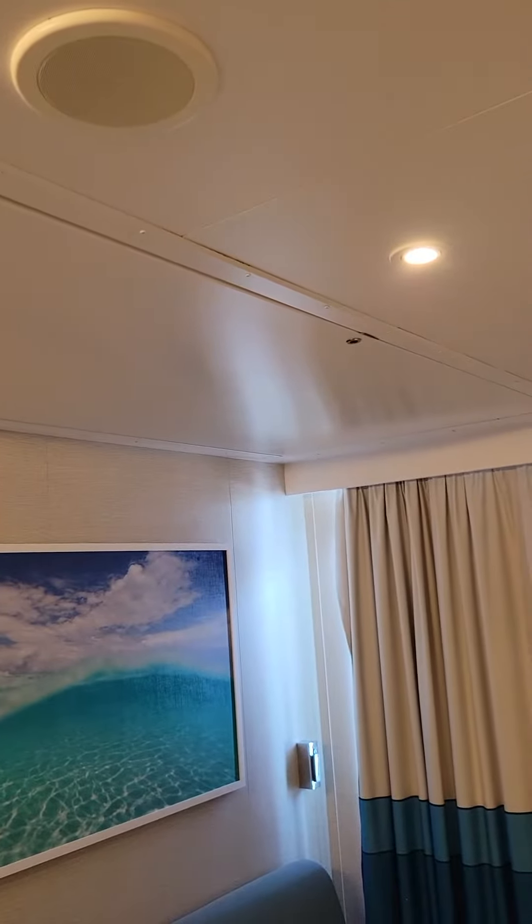There's a little cooler down here and some drawers. We have a couch that folds out to a bed, and this room also comes with a drop-down bed, which is great for families. Over here we have our storage space — you can see we already have some of our stuff in there.